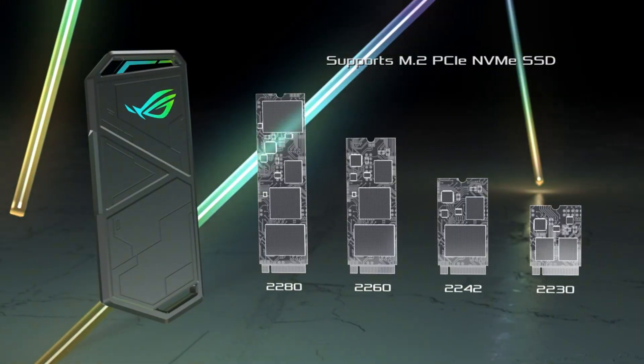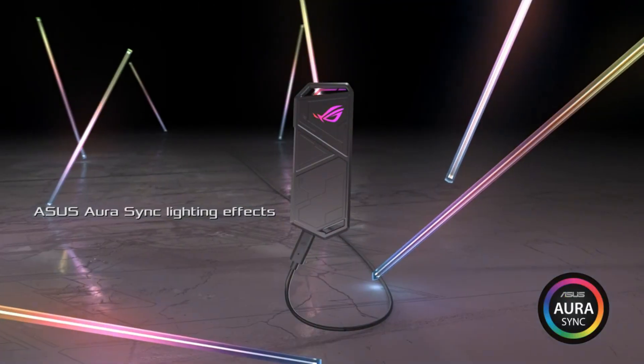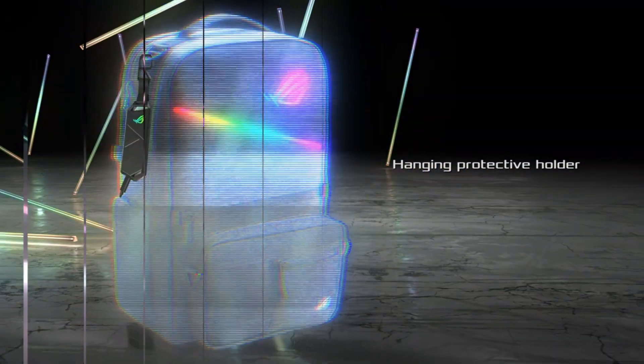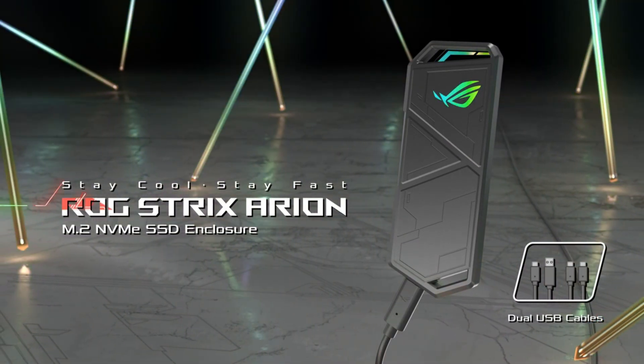With a sleek ROG design, customisable RGB lighting and included USB-C to USB-C and USB-C to USB-A cables, this portable enclosure is perfect for gamers, content creators and professionals who need reliable, high-speed external storage on the go.